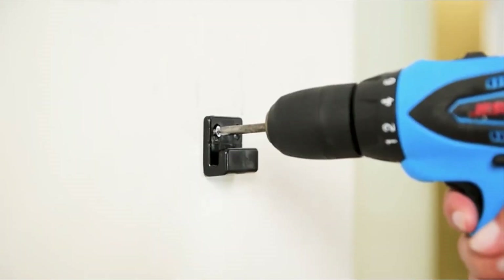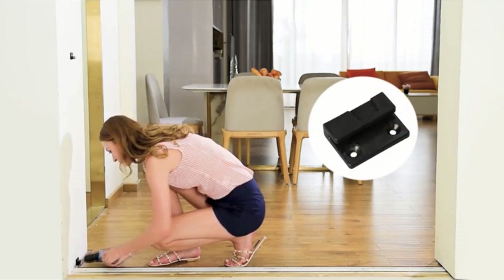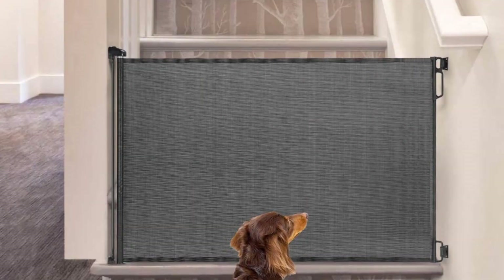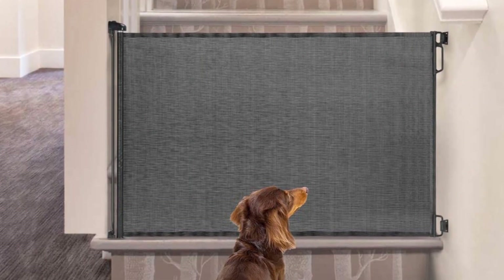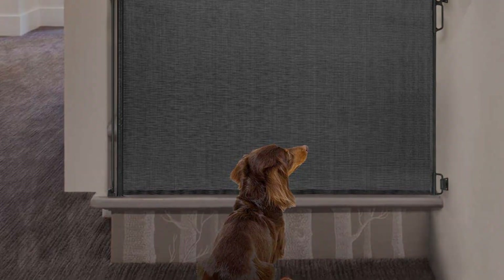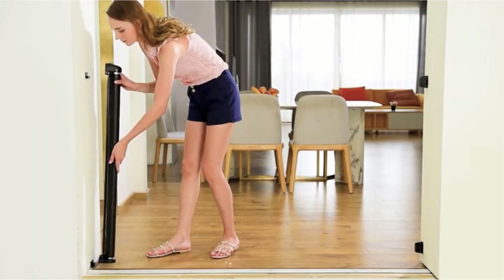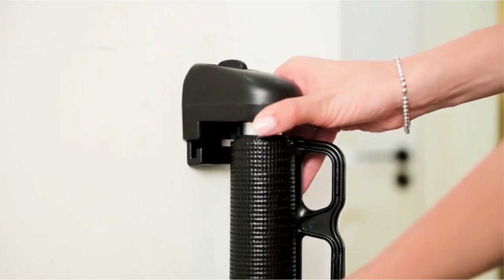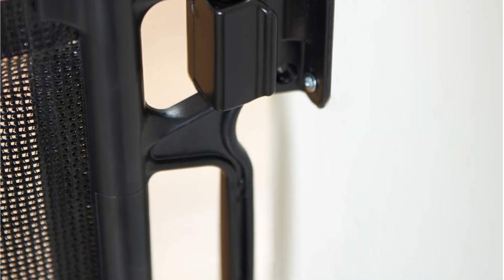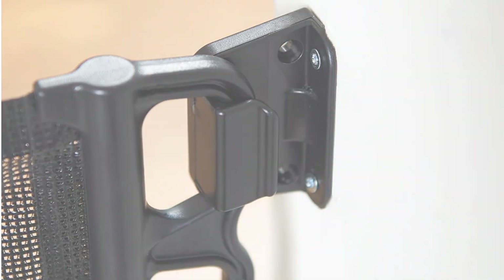One-handed operation to open and close: push and turn clockwise to unlock the gate, grasp the handle to pull and hook onto catches, then push and turn counterclockwise to lock the gate. Perfect solution for doorways and stairs, blocking the way for babies and pets to provide safety and security throughout the whole house. All gate lines are tested to safety standards, meeting or exceeding both ASTM and EN standards.